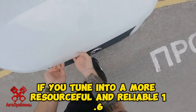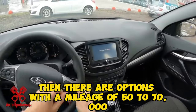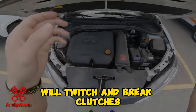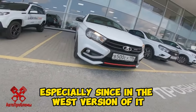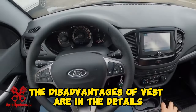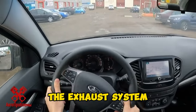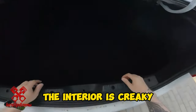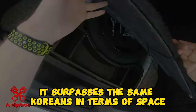If you tune into the more resourceful and reliable 1.6, 106 horsepower, then there are options with a mileage of 50 to 70,000. The robot is a guaranteed source of hassle — it will twitch and break clutches. The latest firmware only slightly slows down the process. The mechanics are preferable, especially since in the Vesta version of it, the second gear synchronizers are quite resistant. The disadvantages of Vesta are in the details: many complaints about the wipers and multimedia, the exhaust system quickly rots, seals flow, and of course the interior is creaky. But this is the case for almost everyone, and for a Lada it surpasses the Koreans in terms of space.